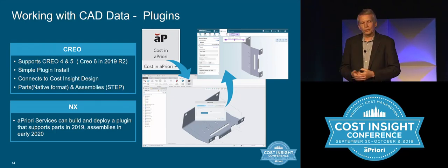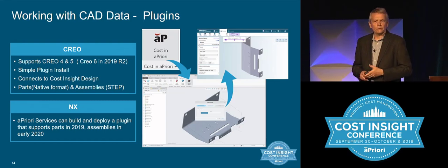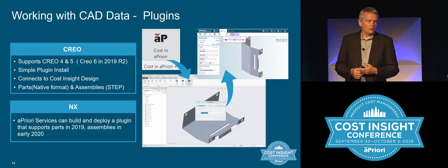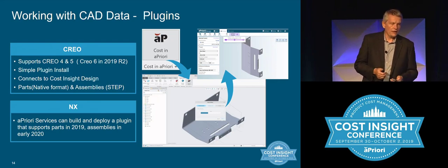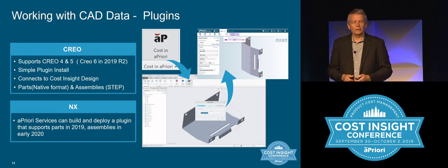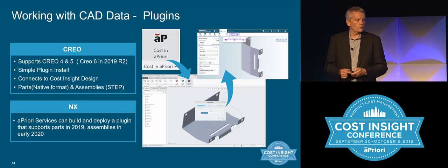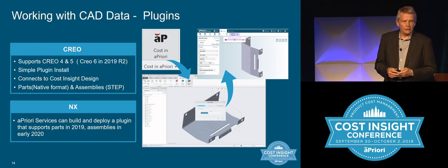On plugins, the main reason we did Creo first was that the largest number of customers in the initial set came back requesting Creo — we had to start somewhere. So Creo versions four, five, and six in the upcoming release connect to the web application: you hit cost in Creo, it pushes the file to the cloud, costs it, creating an iterative workflow. We're also working on making that available for NX users, then probably CATIA next, followed by SOLIDWORKS and Inventor.